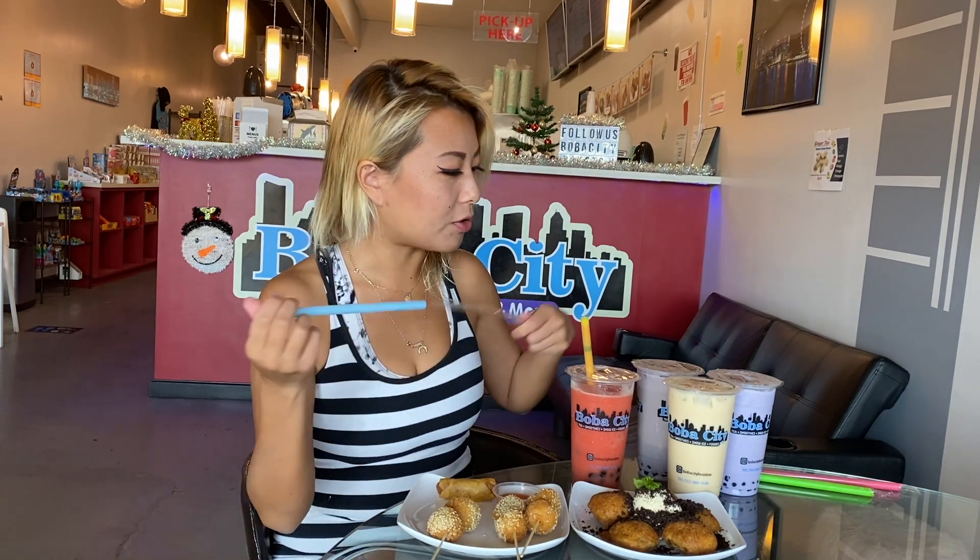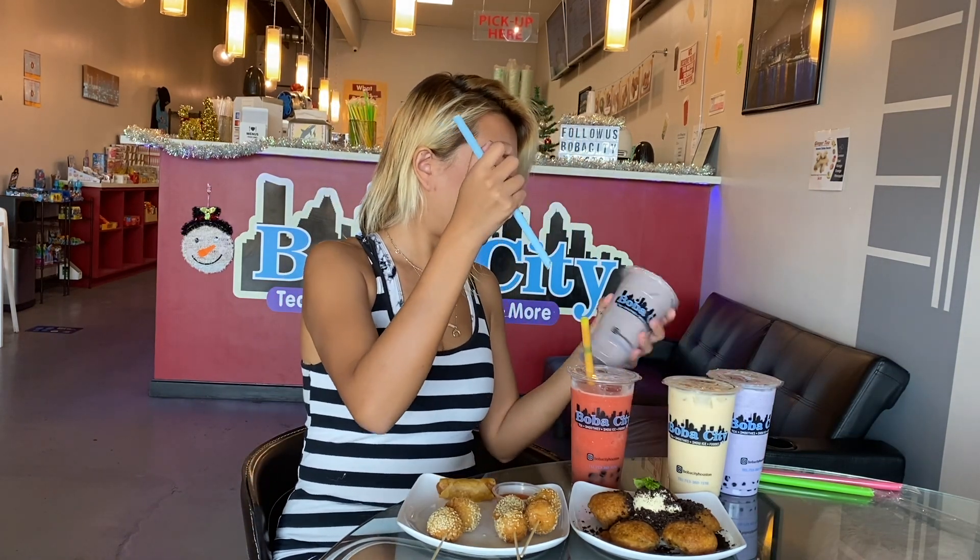Oh, that is really good. About taro milk tea — that's good.